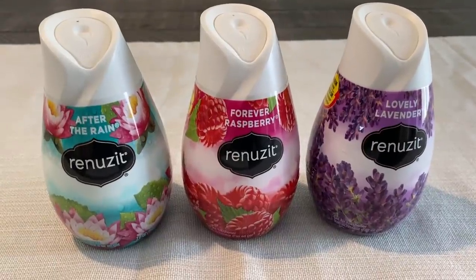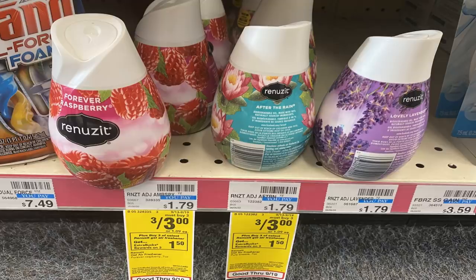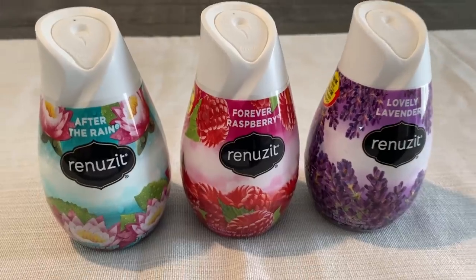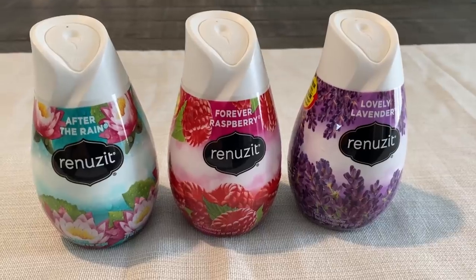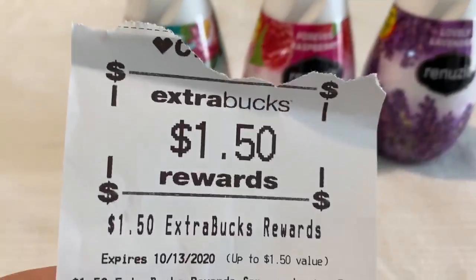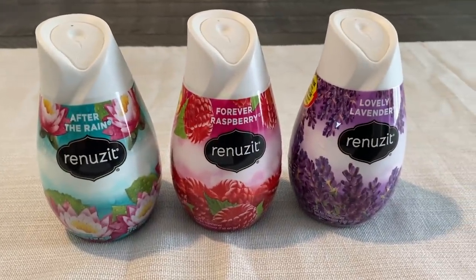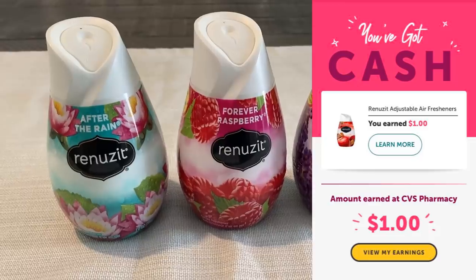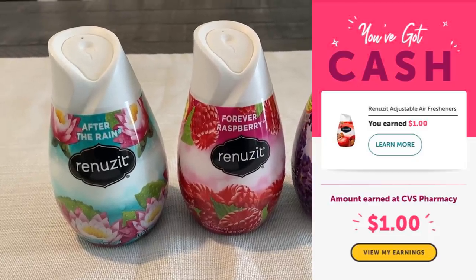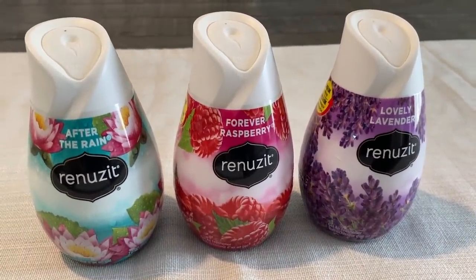Here's the second unadvertised deal — it's on Renewsit air fresheners. These little cones are on sale three for $3. When you purchase three, you earn a $1.50 extra buck. So you pay $3 and get back $1.50. I also had an Ibotta rebate for $1 cash back when you purchase three, which I already redeemed. After the $1 Ibotta rebate, these ended up being just 50 cents for three, or about 17 cents each.